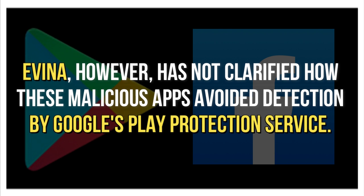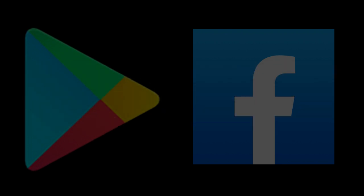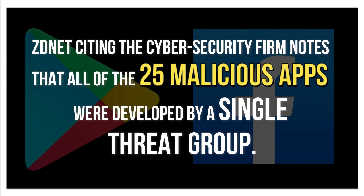Evina, however, has not clarified how these malicious apps avoided detection by Google's Play Protect service. ZDNet, citing the cyber security firm, notes that all 25 malicious apps were developed by a single threat group.